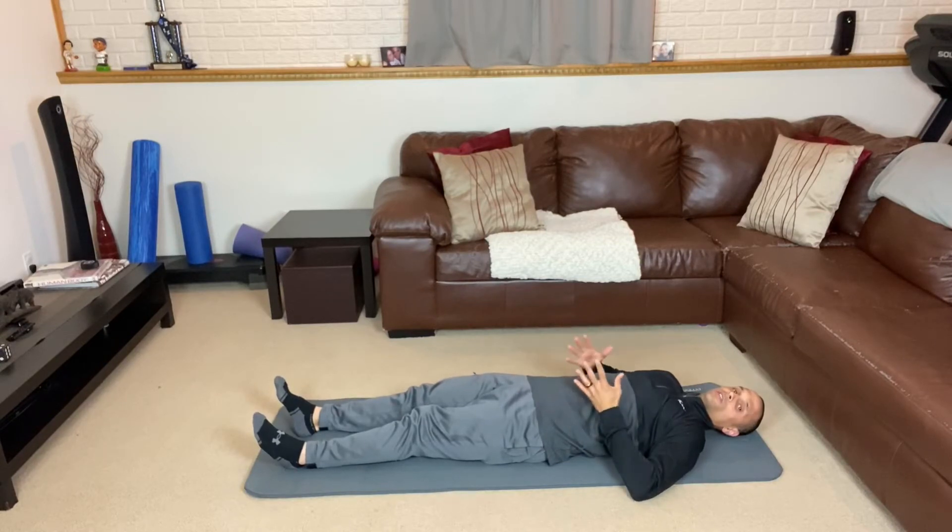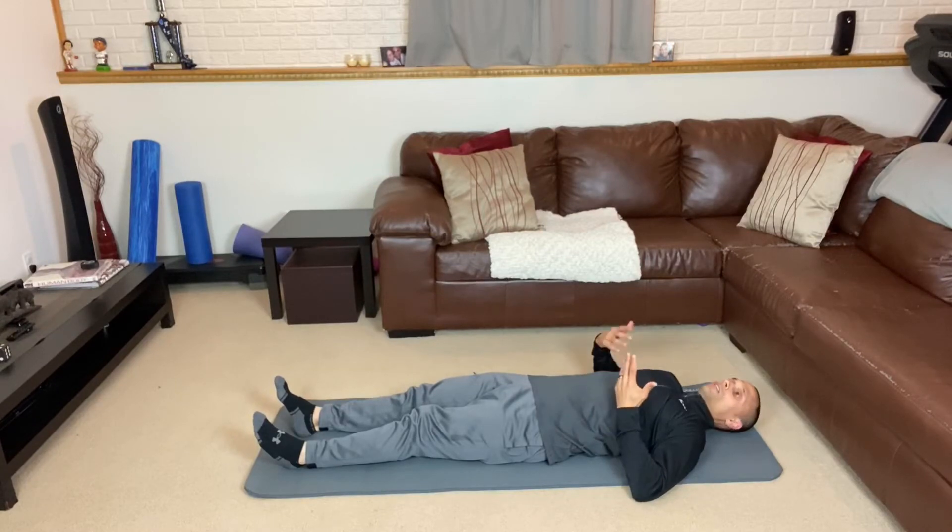And then we're going to squeeze again — hold for a count of five — and then relax.